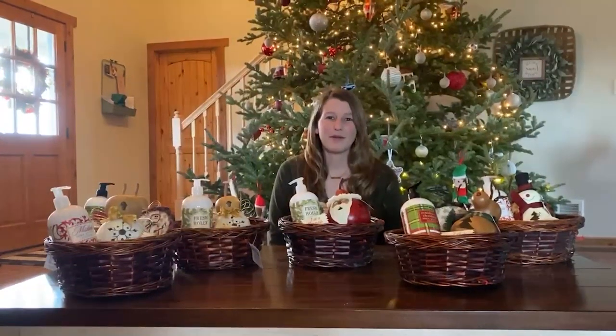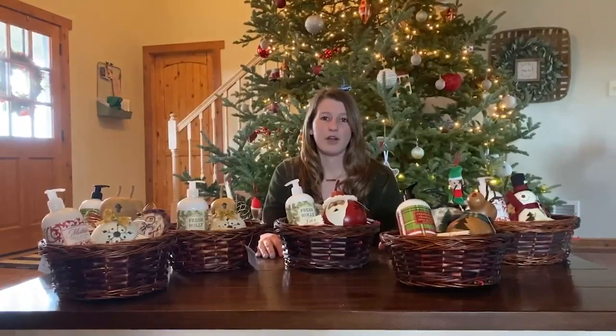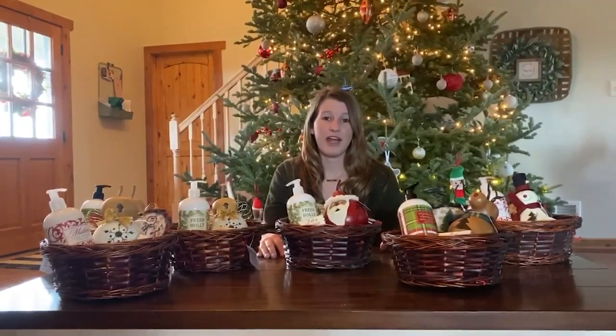Hi everyone, Ashley here with Meadowbrook Gourds. I wanted to show you guys our really awesome gift baskets for the winter season. We're going to be putting them on sale starting November 27th, which is a Friday, and until Tuesday, December 1st.